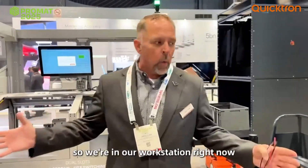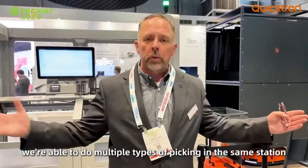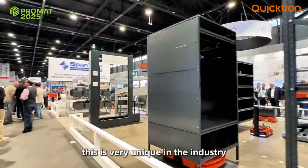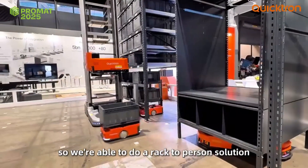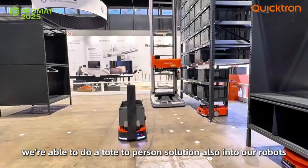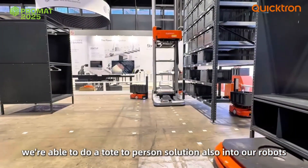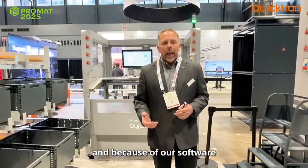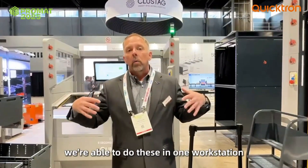So we're in our workstation right now. Because of the robust nature of our software, we're able to do multiple types of picking in the same station. This is very unique in the industry. We're able to do a rack-to-person solution where we're able to put a rack into our footprint. We're able to do a goods-to-person solution also into our footprint. And because of our software and the level of technology we pull together, we're able to do these within one workstation.